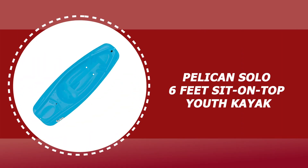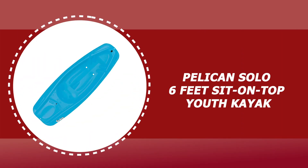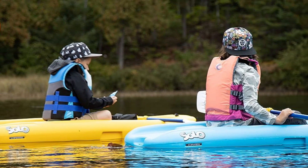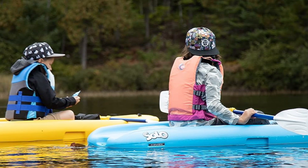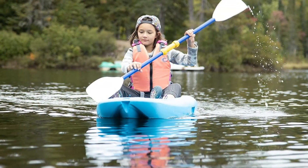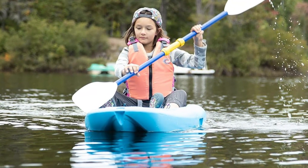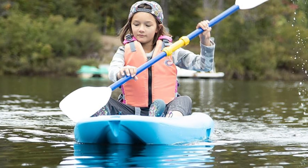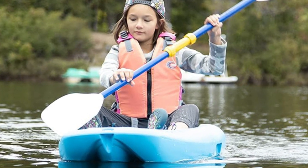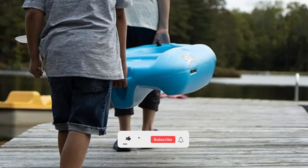Number 3: Pelican Solo 6 Feet Sit-On Top Youth Kayak. The Pelican Solo is a highly functional 6-foot kayak perfectly scaled down in size to suit smaller paddlers. It is made of Ram XS impact-resistant material. The self-baling Solo is built to last for many fun days on the lake. It comes equipped with a 72-inch junior aluminum paddle, a cushion backrest, and a safety flag.